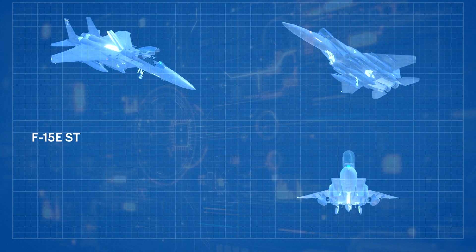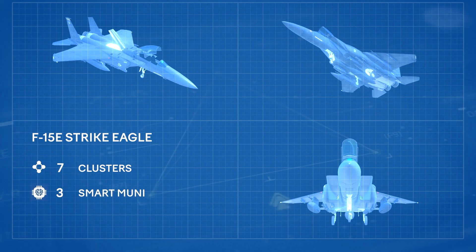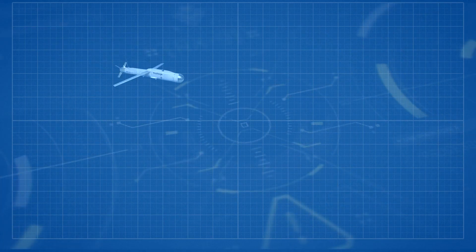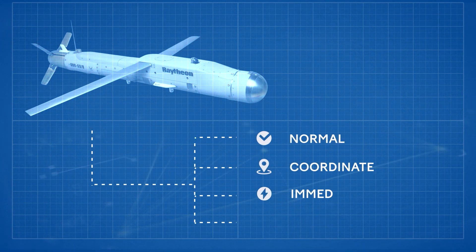For example, the F-15E Strike Eagle fourth-generation fighter jet can pack seven clusters of four smart munitions each, making a grand total of 28 Stormbreaker bombs. The bomb operates in four attack modes: normal, coordinate, immediate, and laser illuminated.